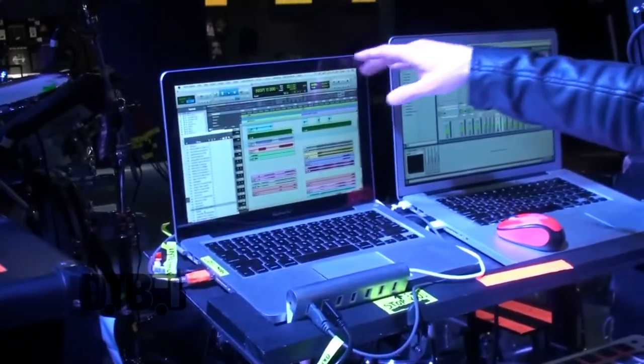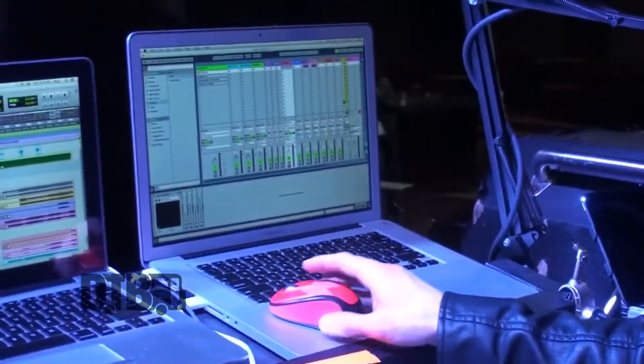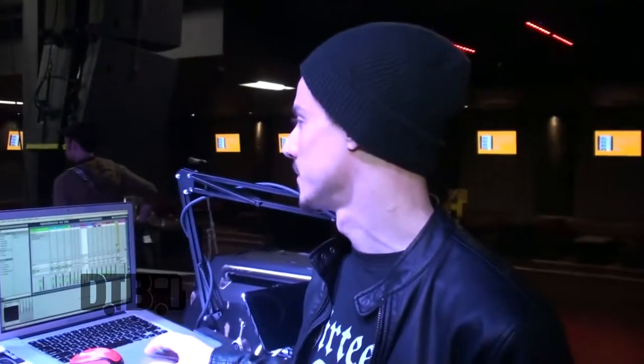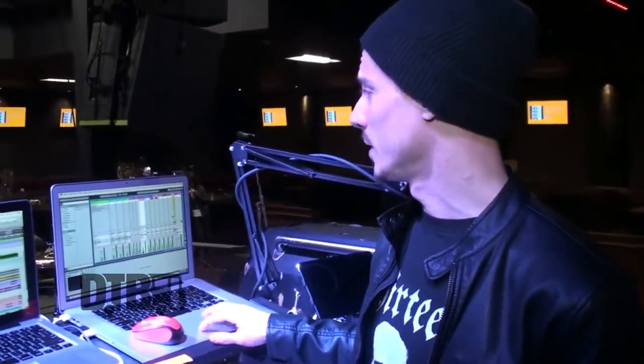We've got tracks we run with Pro Tools. I use all the Ableton for all my patches. I run a complete through here. I use Signal for a lot of the stuff. Our main focus for this run was to take a lot of the stuff off of the tracks and start making it more live.